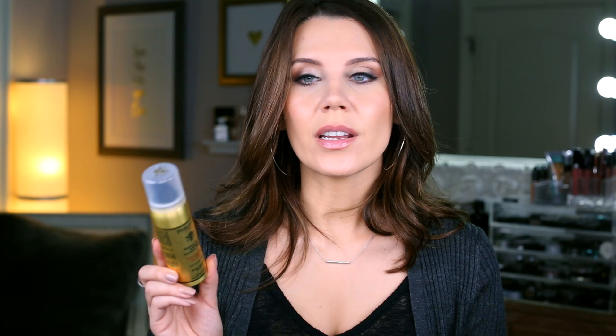This is from Philip B — the Russian Amber Imperial Volumizing Mousse. It is $19 for this little teeny tiny travel size, which is a total ripoff. Long story short, I didn't want to commit to the full bottle because it was so expensive, and I picked this up at Namie's. I used it one time and immediately was like, oh my gosh, so much volume in my hair. It smells beautifully of amber and I love this — I think I need to go pick up a full size.